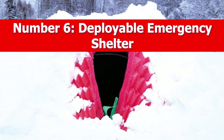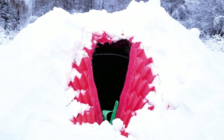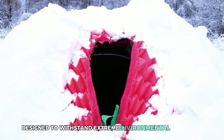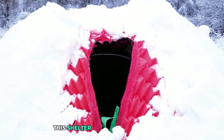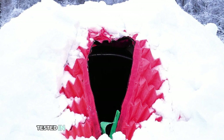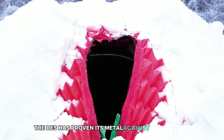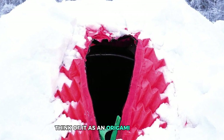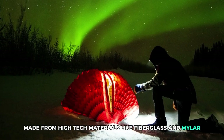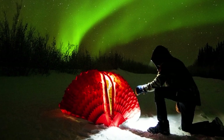Number 6: Deployable Emergency Shelter (DES). Introducing the DES — the pop-up sanctuary that's as tough as it is portable. Designed to withstand extreme environmental conditions, this shelter is a life-saving structure inspired by nature's own resilient designs. Tested in five of the world's harshest locations, the DES has proven its mettle against the elements. Think of it as an origami masterpiece made from high-tech materials like fiberglass and mylar — it can be set up in mere seconds, providing immediate refuge in disaster zones.